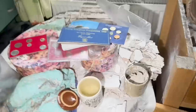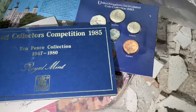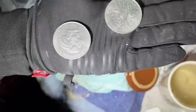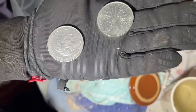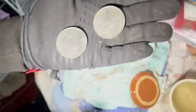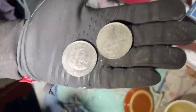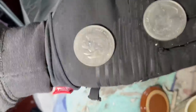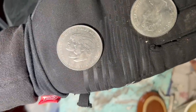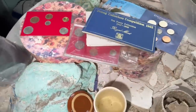Look at these coins. Are these the old... Charles and Diana. Turn it over — are they £5 coins? I don't know, can't see. It doesn't say if they're £5 coins but I think they are. I think they're five of each though.